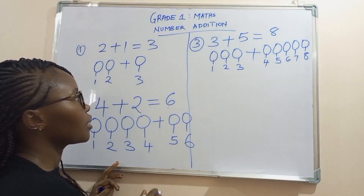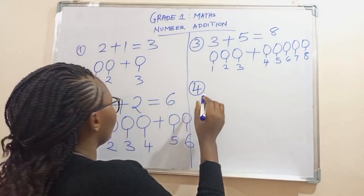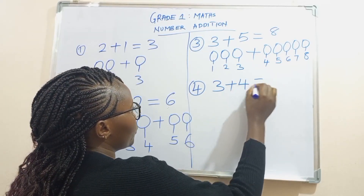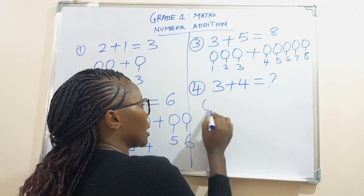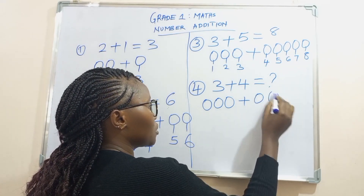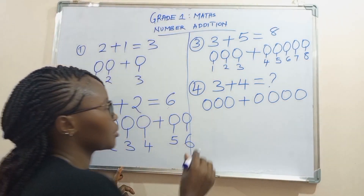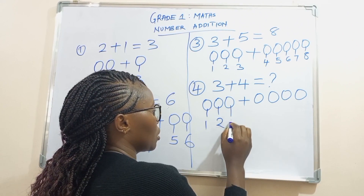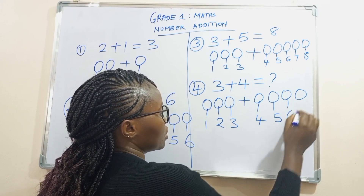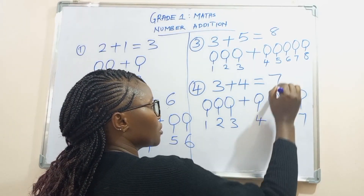Let's try another example. One, two, three, plus one, two, three, four. Now let's count the balls together: one, two, three, four, five, six, seven. So three plus four is seven.